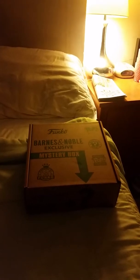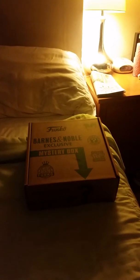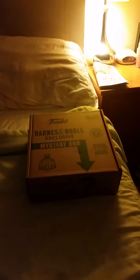Hey guys, AMF7 here with a very unexpected unboxing.